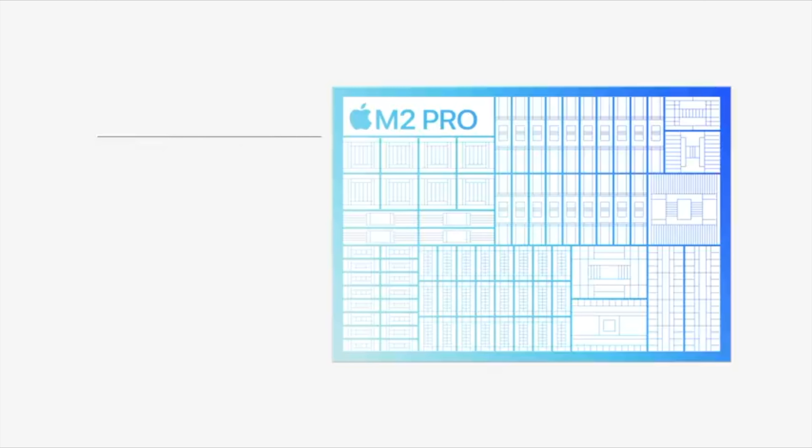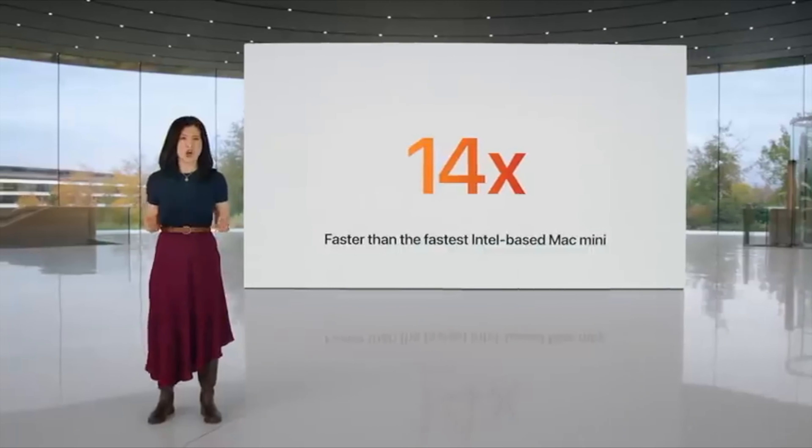The M2 chip and all the other chips have neural engine, GPU, CPU — all of these different things. And each chip gets better and better: more GPU, more CPU, more power.